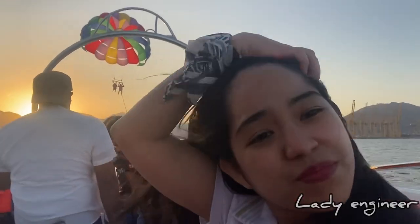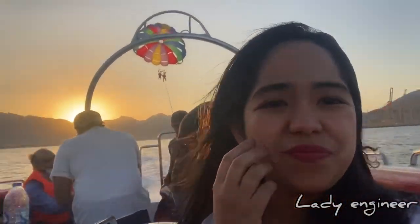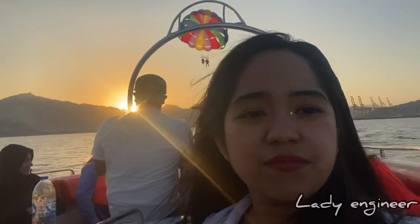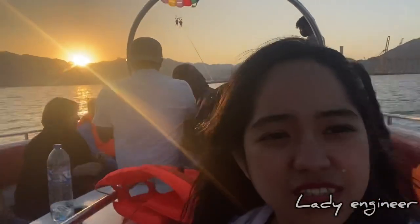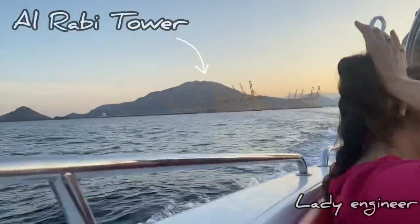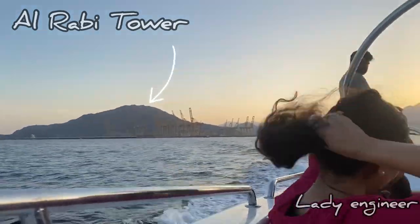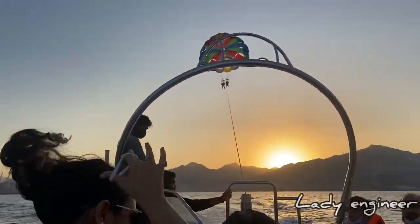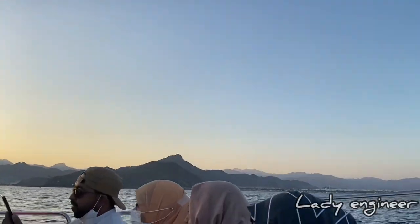This is the first water sport — the first time I will ever do parasailing, and I'm so scared but at the same time so excited. The view is just so stunning with the sunset here. You can see the Al Rabi mountain, which I'm going to show you in the next vlog of our hike.